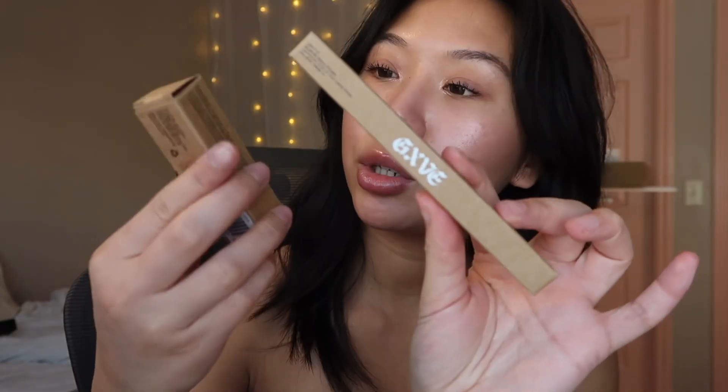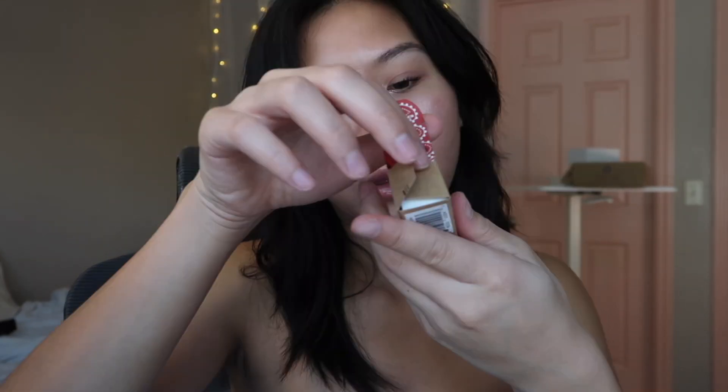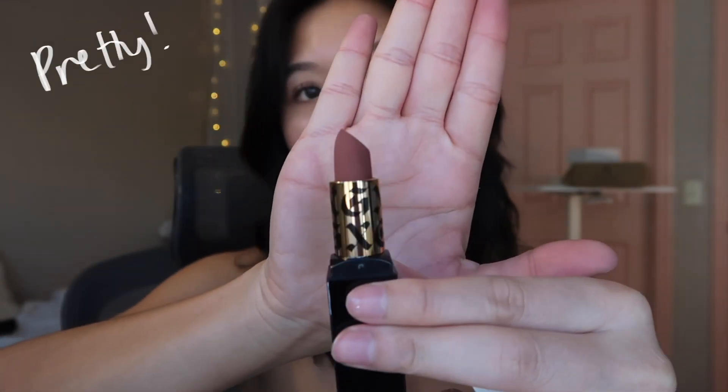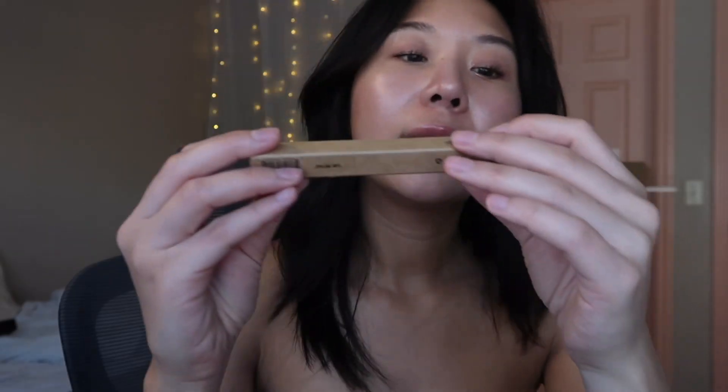Next up we got two GXVE Beauty products. I've never heard of them before so I'm super interested in trying this brand. This is their High Performance Matte Lipstick in Lovable Me — how pretty is that shade? And then this is their 24 Hour Gel Pencil Eyeliner in Bath Water. Looks like a pretty blue. I definitely want to try incorporating more color in my looks.